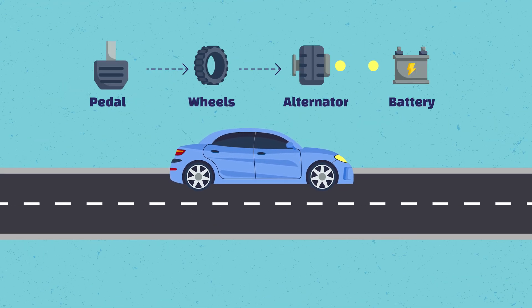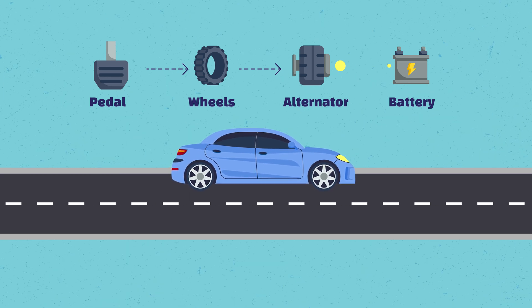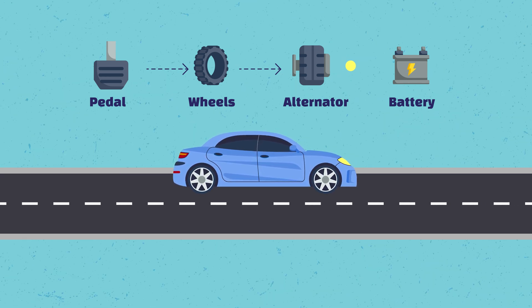You may be thinking: how come a petrol car is able to charge its battery when driving? Well, the answer is that conventionally fuelled cars have an alternator that creates a current and sends it back to the battery while driving. But electric vehicles and petrol cars are not designed in the same way. Since electric cars don't contain a conventional engine, there is no mechanical energy or alternator that can be used.